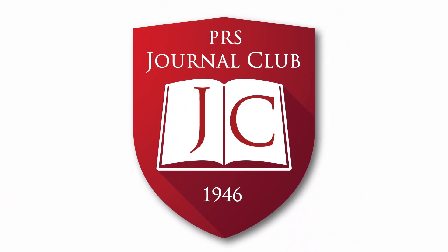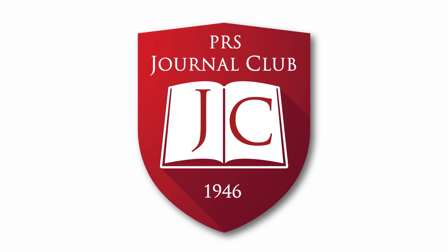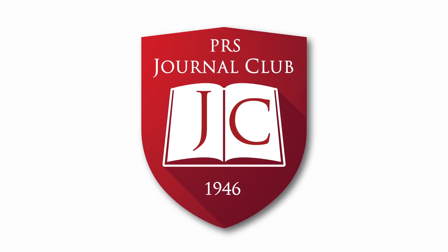This is your PRS Journal Club podcast with your hosts, Drs. Casey Kraft, Min Jung Cho, and Ara Salabian.